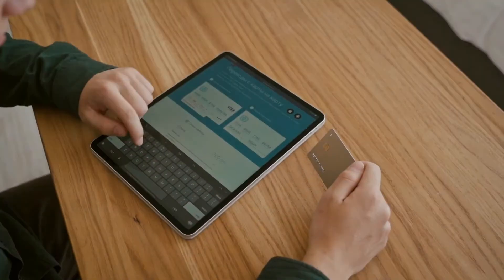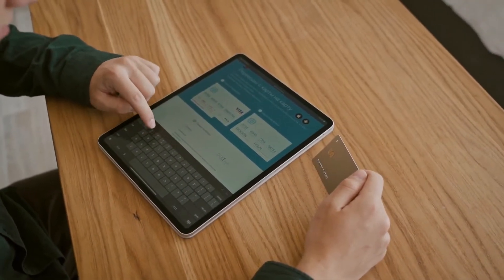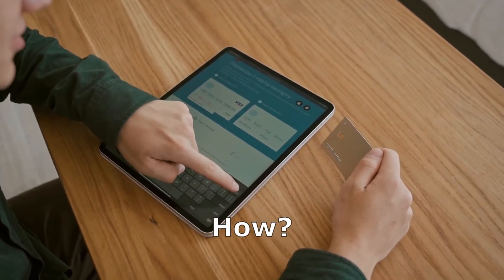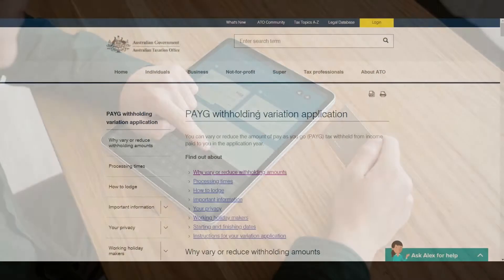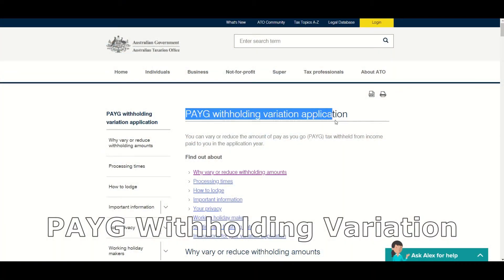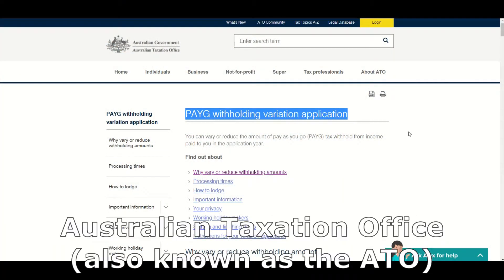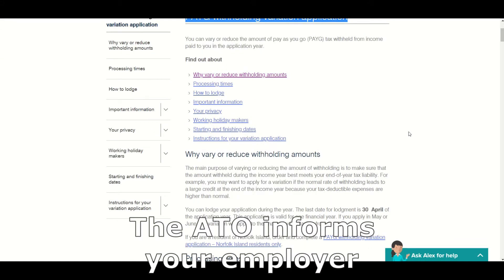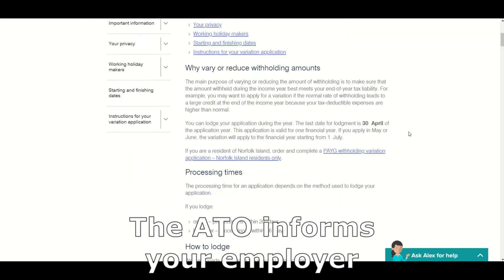This effectively brings forward your tax refund by increasing your regular take-home pay instead of one large lump sum. All you need to do is complete a PAYG withholding variation form and file it with the ATO, who will assess your form and, if they approve it, will tell your employer to withhold less tax from your regular pay.